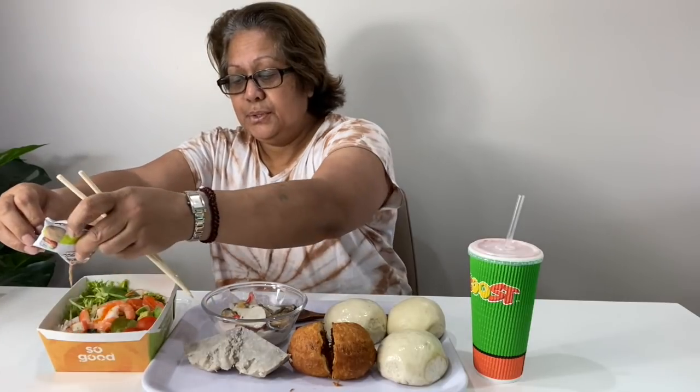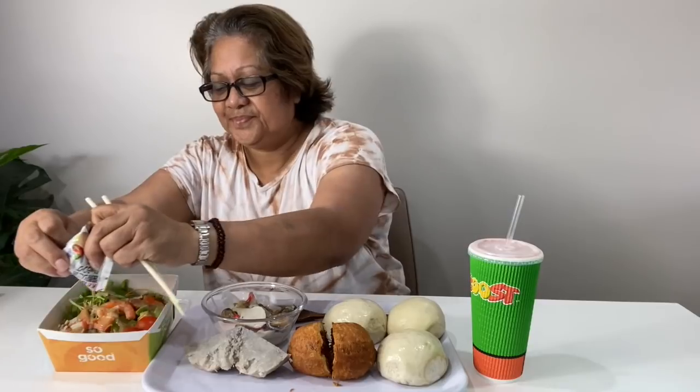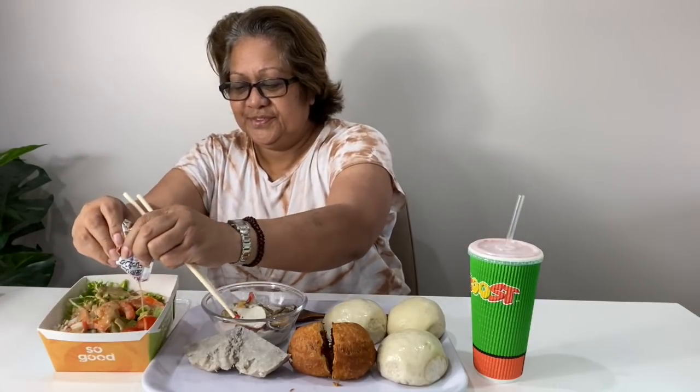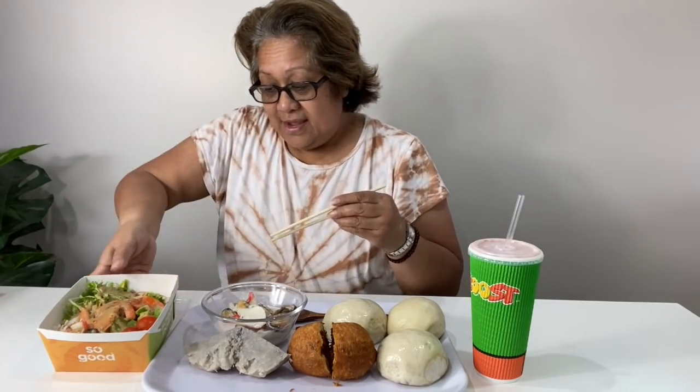This sachet is a sauce thing that goes over this salad. It's got a little hole there. So yeah, that's me trying to pretend to be healthy today, guys. Have a look - it's so nice!